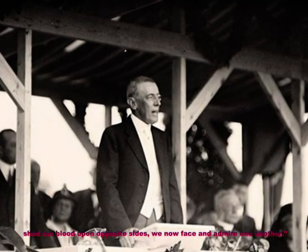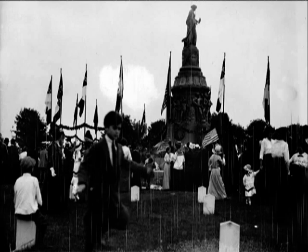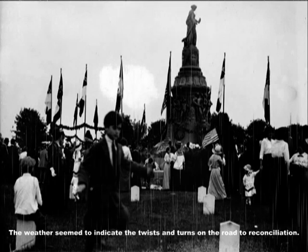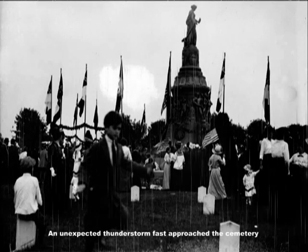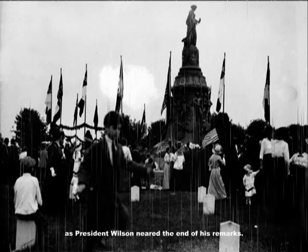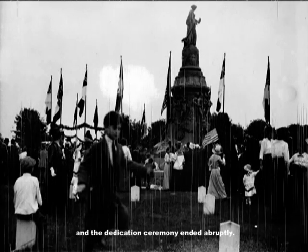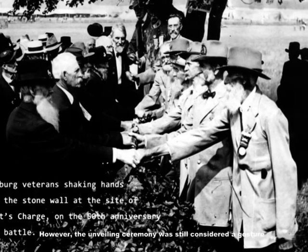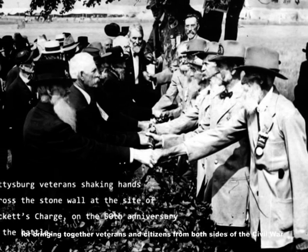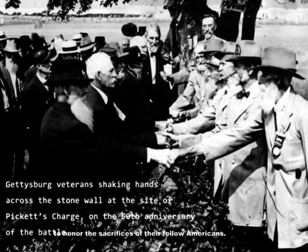Wilson continued: 'Quickened by the memories of the past, but with nothing to do with the contests of the past — knowing, as we have shed our blood upon opposite sides, we now face and admire one another.' The weather seemed to indicate the twists and turns on the road to reconciliation — an unexpected thunderstorm fast approached the cemetery as President Wilson neared the end of his remarks. President Wilson eventually cut his speech short and the dedication ceremony ended abruptly. However, the unveiling ceremony was still considered a gesture for bringing together veterans and citizens from both sides of the Civil War to honor the sacrifices of their fellow Americans.